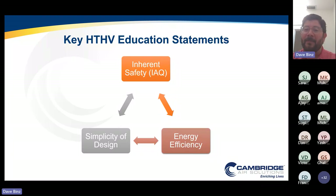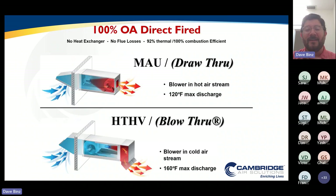Today I want you to think about what are going to be the three takeaways from our time today — really the three pillars of HTHV. First is inherent safety. Second is energy efficiency. Third will be simplicity of design. And we'll go through those one by one. As always, I'm a manufacturer at heart, and we always start with safety. So let's dive into that inherent safety.